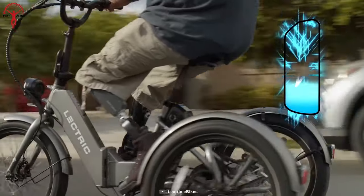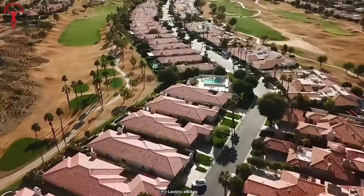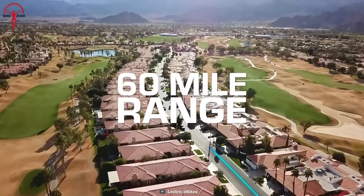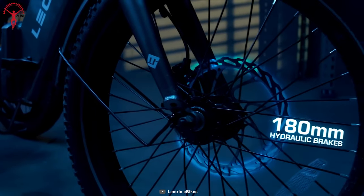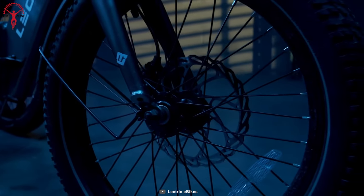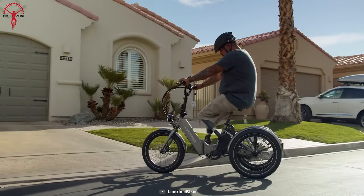With a 48-volt, 14-amp-hour lithium-ion battery, a swift 4-to-6-hour charge time, and a range of up to 60 miles, it empowers journeys like never before. Plus, the XP Trike boasts 180-millimeter hydraulic brakes and class 1 or 2 e-trike classification, which enhances riding safety no matter which route you're on.